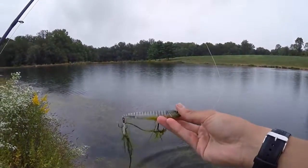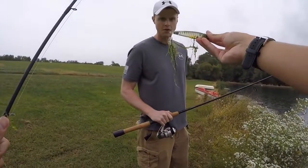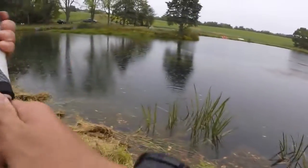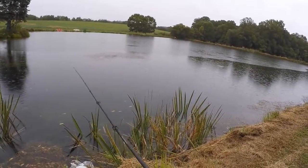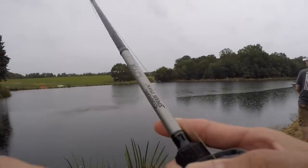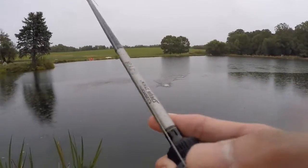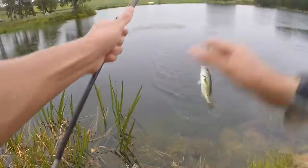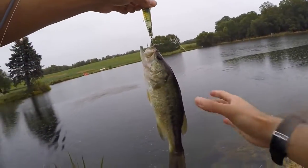Using a Lucky Craft Gunfish, blue-gold pattern. We'll see what happens. It's a topwater — just goes side to side. There's one! He didn't even blow up on it, this little guy just sucked it under. That one had no blowup on it — did you see that? Not very aggressive, but another little guy.